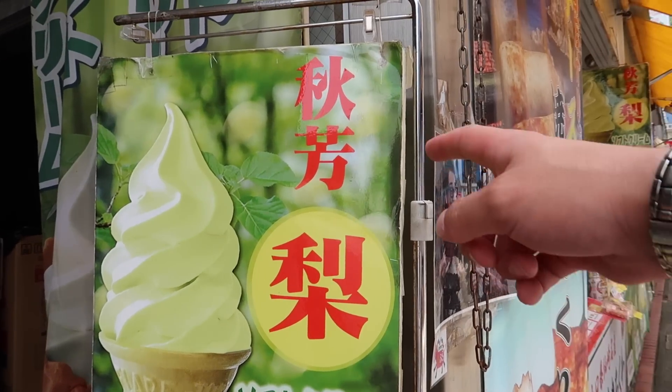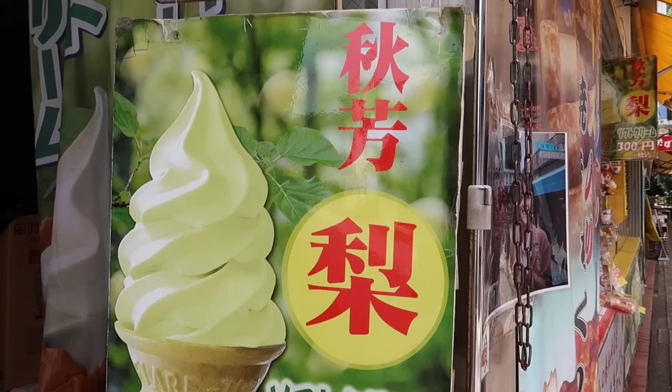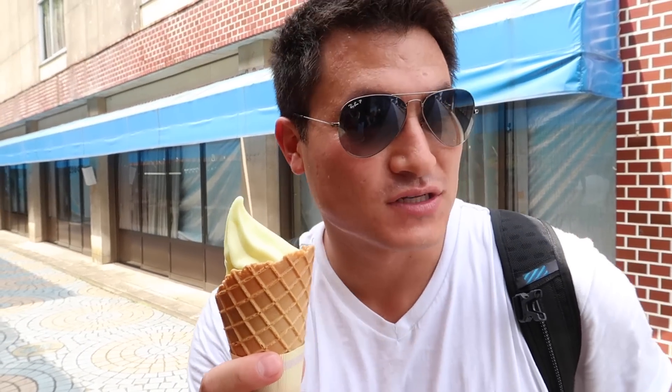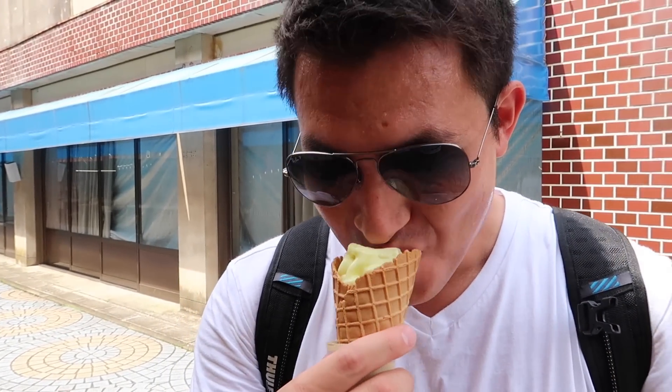Oh my god, there's ice cream! So this is pear soft cream - a local pear flavor. I always eat soft cream so I've got to get this. This pear is very famous in this area, so we're going to try it. Wow, that is so sweet - kind of like a sorbet but really, really sweet. The Japanese pear tastes different from American pear, so it's bomb.